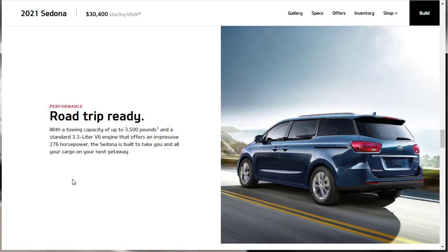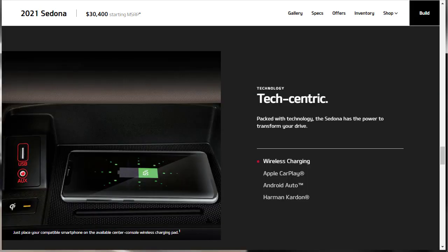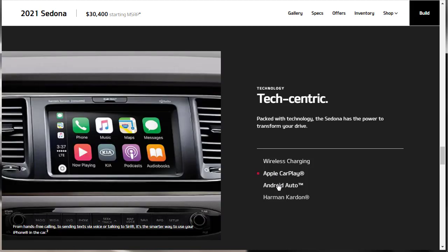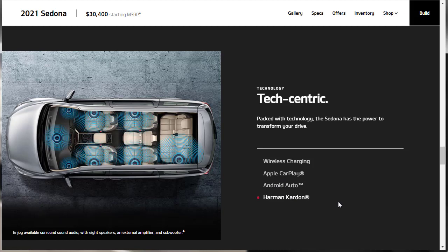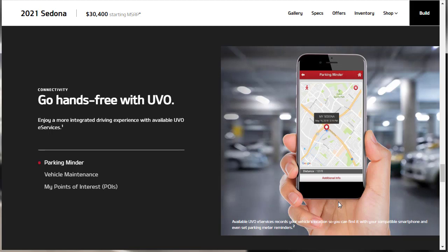The Sedona only gets one engine: a 3.3-liter V6 making 276 horsepower with a towing capacity of 3,500 pounds. For technology features, there's an available center console wireless charging pad. The vehicle also has an aux port and USB port. Standard features include Apple CarPlay and Android Auto, and there's an available Harman Kardon surround sound audio system with eight speakers, an external amplifier, and a subwoofer.